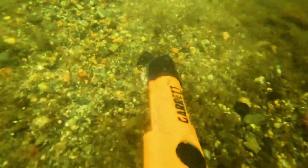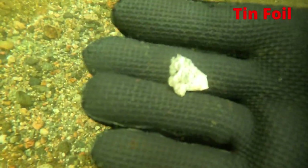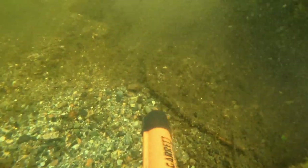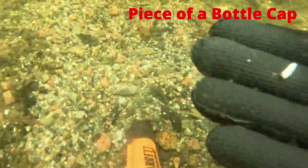I find tons of tinfoil in Echo Lake — here's one of them. We also came across a tiny piece of a bottle cap.